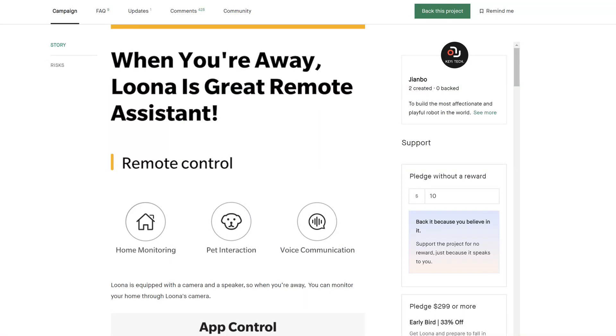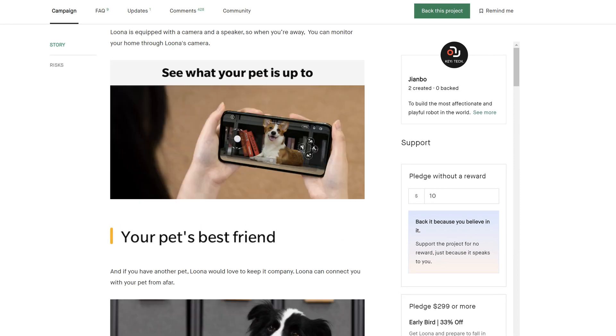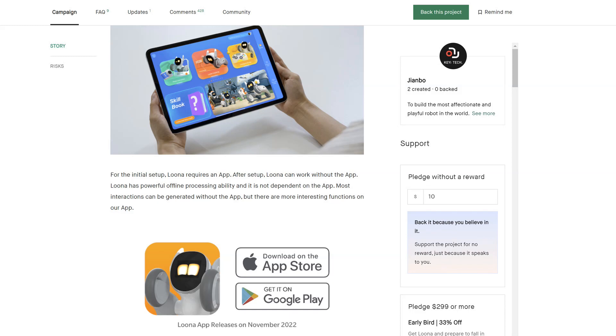Remote control — through the app, you can use Luna as a remote control. They show a picture of the app, and they say 'keep an eye on your pet' — showing a picture of Luna looking at your dog in your bedroom or den. They also show a picture of the app. The app is not available yet — it's going to be available in November. Available for Apple and Android devices.